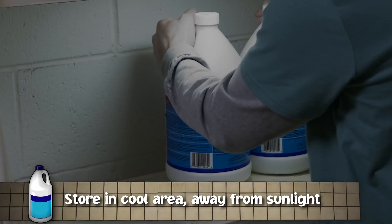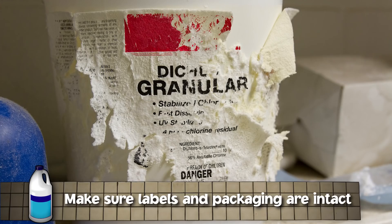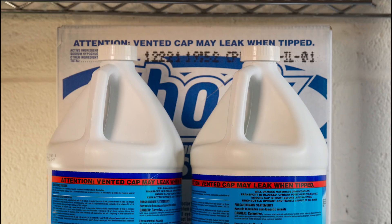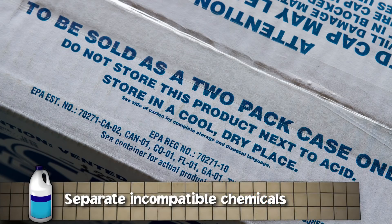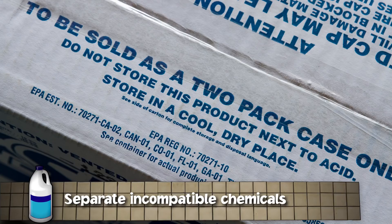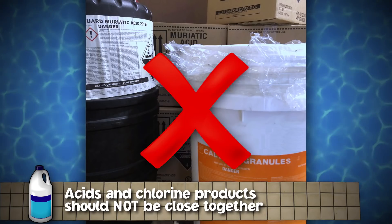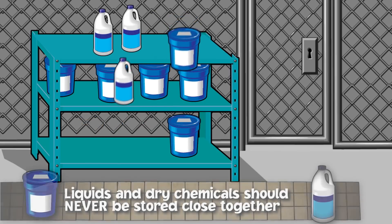Make sure chemicals are stored in a cool area and out of direct sunlight, as many pool chemicals can degrade when exposed to ultraviolet light and become unstable. Make sure all chemicals are in the manufacturer's original packaging, clearly labeled, and that containers are not cracked, do not have holes, and are securely closed. Never reuse containers. Many chemicals are not compatible and should never be stored next to or above one another — ideally stored in separate rooms. For example, acids and chlorine products should not be stored close together. Liquid chemicals and dry chemicals should not be stored near each other.